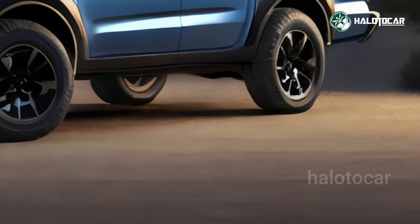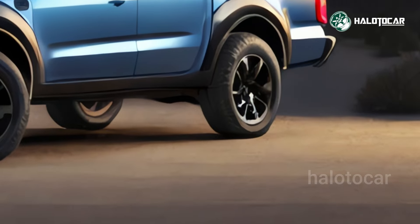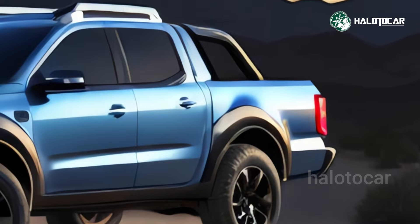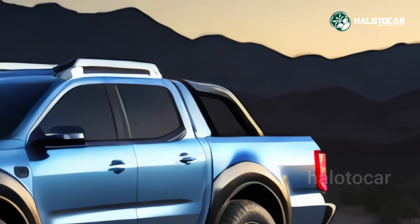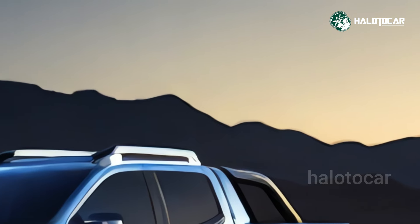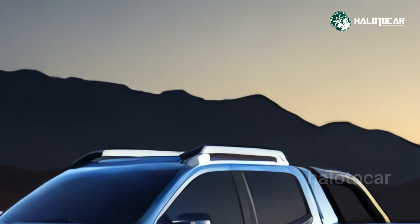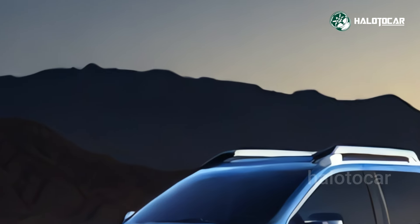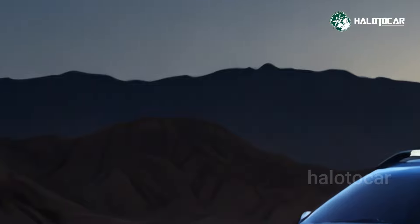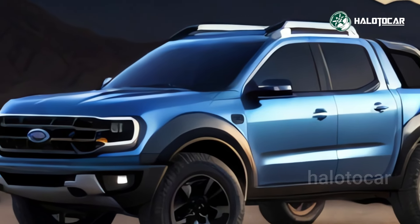The XLT is the most budget-friendly option because it comes standard with 17-inch aluminum wheels, cruise control, power tailgate lock, and power outside mirrors. We would include all-wheel drive and maintain the conventional turbocharged 2.0-liter four-cylinder engine. In addition, we recommend getting the tow package so you can unlock the full towing capacity of 4,000 pounds for your Maverick.